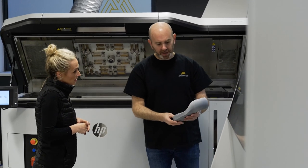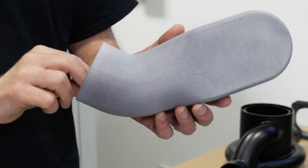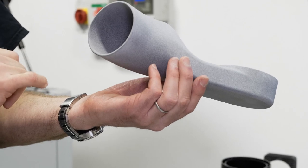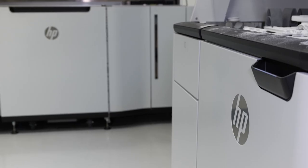Whilst additive manufacturing is often known as good for prototyping, what we were after for our industrial clients were parts that we could make not just one-off or two-off, but we could actually lead them to small batch or even serial production. And that is what the HP could give us.